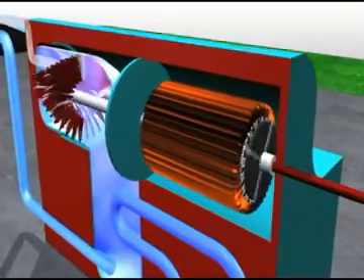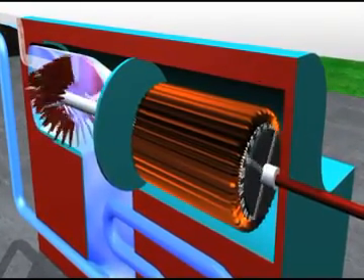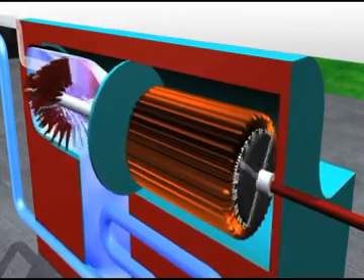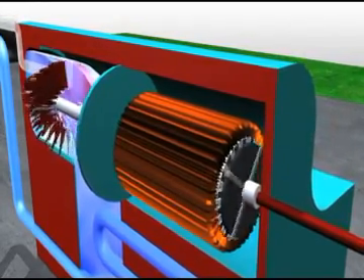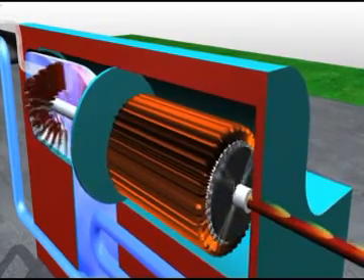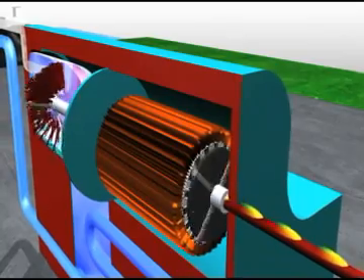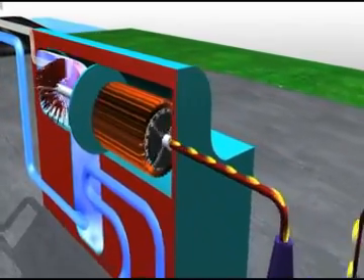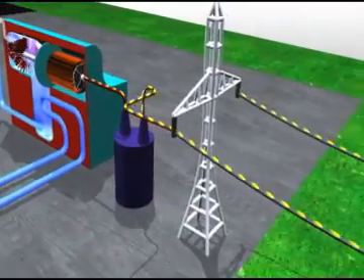The turbine is connected to a generator that contains a rotor. Large electromagnets are attached to the rotor, which is located within coils of copper wire called the stator. As the generator rotor spins, a flow of electrons is created in the stator, producing electricity that can be stepped up in voltage through the station transformers and sent across transmission lines.